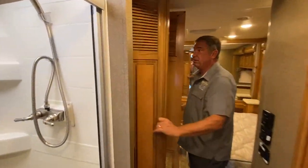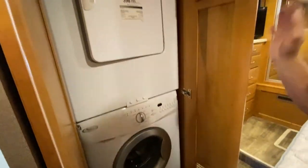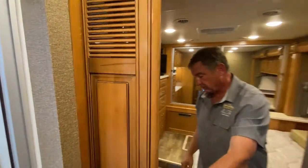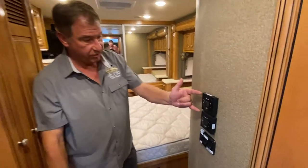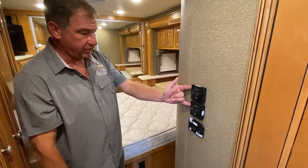In the bathroom area, we've got our Whirlpool washer and dryer. We've got dual air conditioner systems — they run separately or both together, your choice.